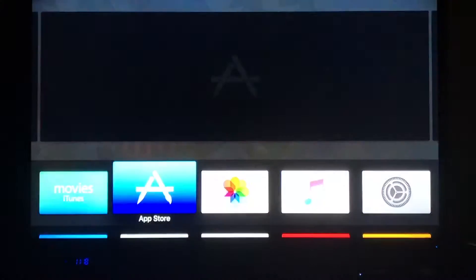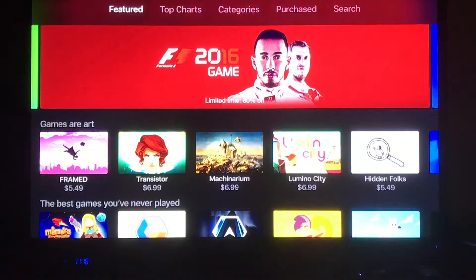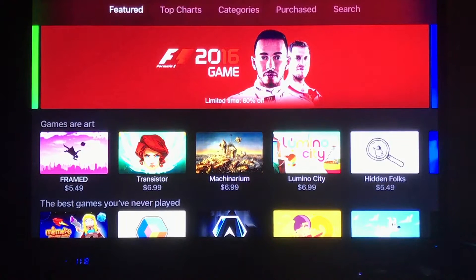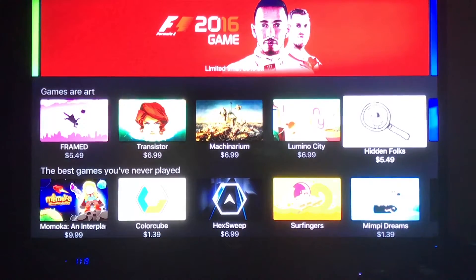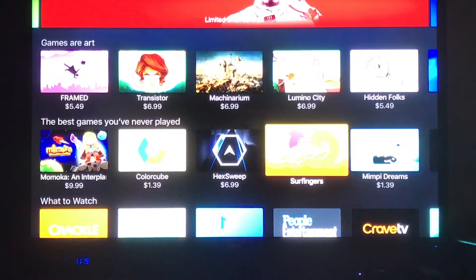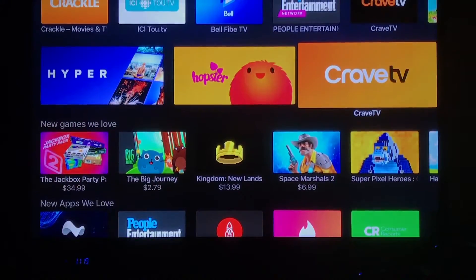I'd like to give you an overview of a whole bunch of apps, and let's start with the first one, which is really its own category: the App Store. Just like on the iPhone, this is how we get new apps for our Apple TV, and it's really a huge key to using it because you're going to get whatever apps you want. You can see here that some apps have prices and others are free, and you can search through the store and download any app you want.